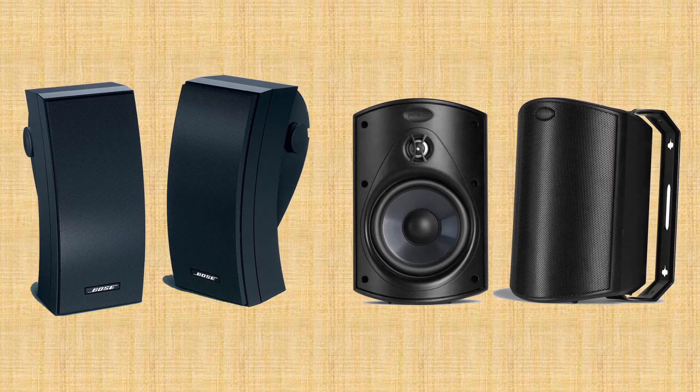You are watching Quick Review. In this episode of Quick Review, we're talking about the top 5 best speakers for the outdoor of 2021. Let's get started with the list.